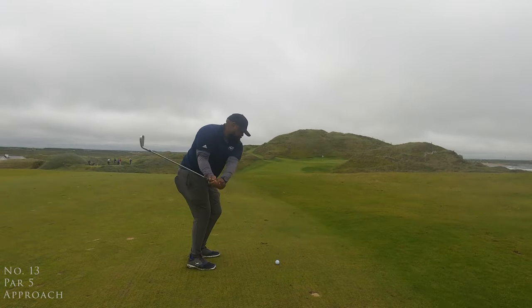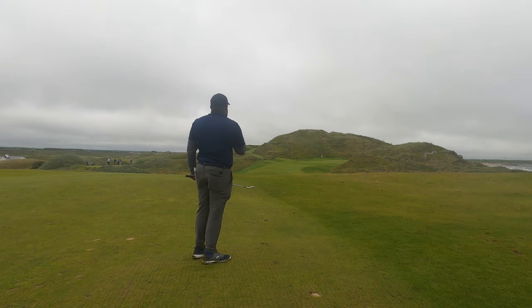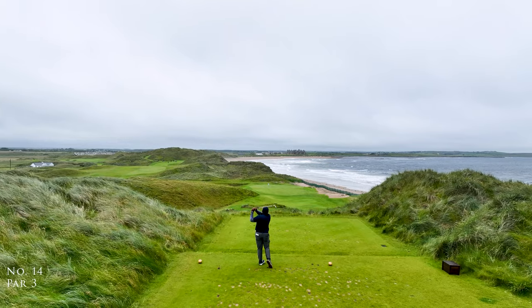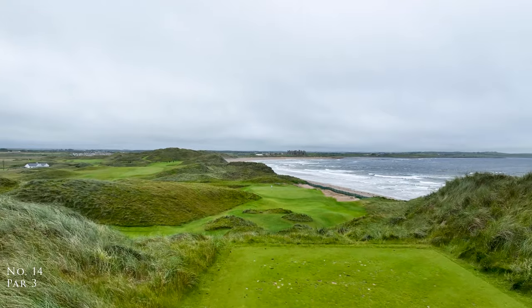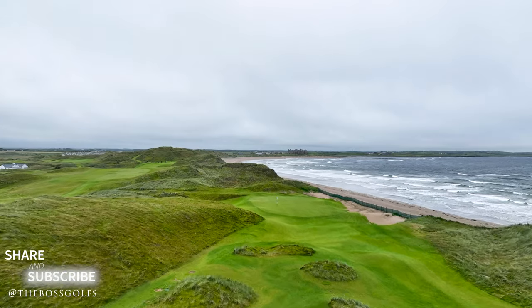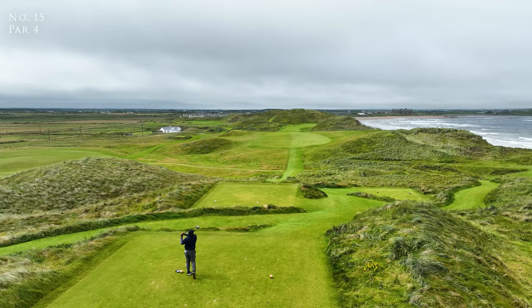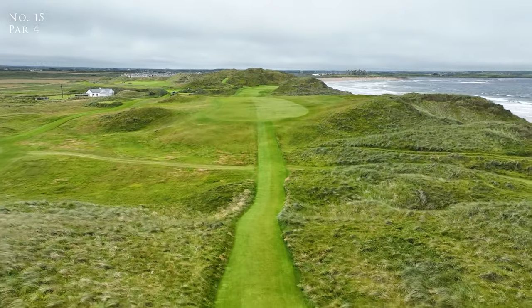I really enjoyed the closing stretch. You get some really beautiful seaside holes. It has a really nice finishing 18th right by the clubhouse. It's quite the experience. I was actually surprised at how great the layout was and how inspired it was. It's a great start or a great ending to a trip, but I would highly recommend it for a start. Great way to introduce yourself into the dunes without getting too deep into something too difficult.